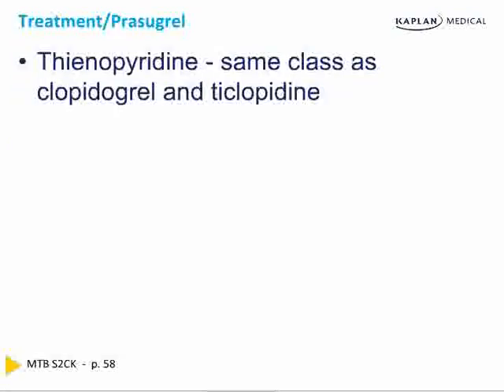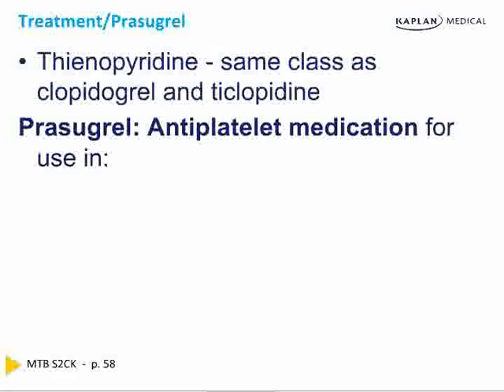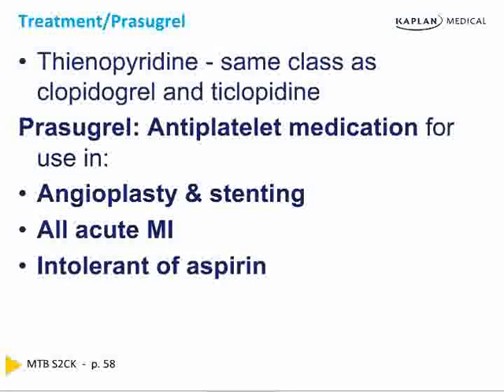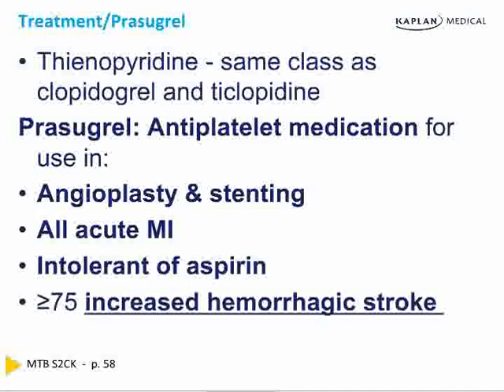We are entering the great age of new anticoagulants. The thienopyridines include clopidogrel, ticlopidine, and prasugrel. Ticlopidine causes neutropenia — that is the single most frequently tested point about ticlopidine. Aspirin is combined with clopidogrel or prasugrel. Prasugrel lowers mortality, is used in combination with aspirin, and is used for angioplasty and stenting. It can be used as a single agent if aspirin-intolerant. However, older patients have a higher risk of hemorrhagic stroke with prasugrel.